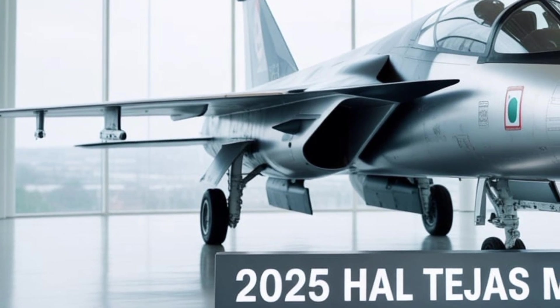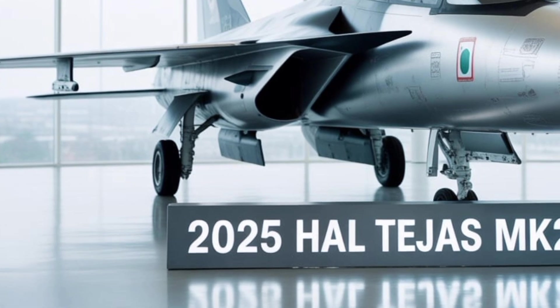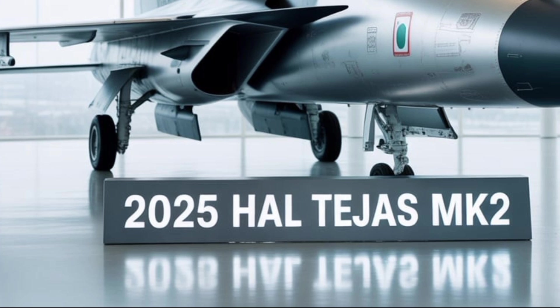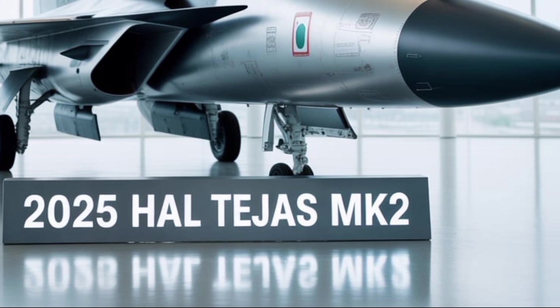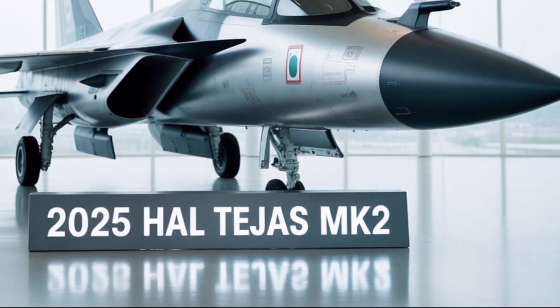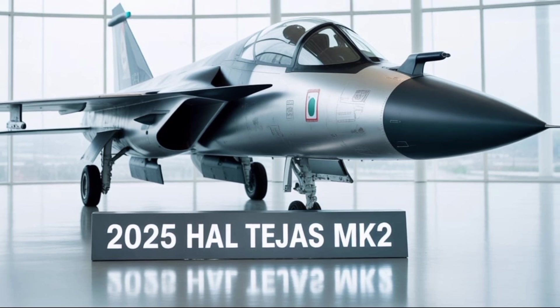Avionics and cockpit systems on the MK-2 are another area of major advancement. The aircraft features a larger panoramic multi-function display in the cockpit that consolidates information intuitively for the pilot. A wide-area touchscreen display is flanked by a modern head-up display and is supported by voice command capability, reducing pilot workload in high-stress scenarios.